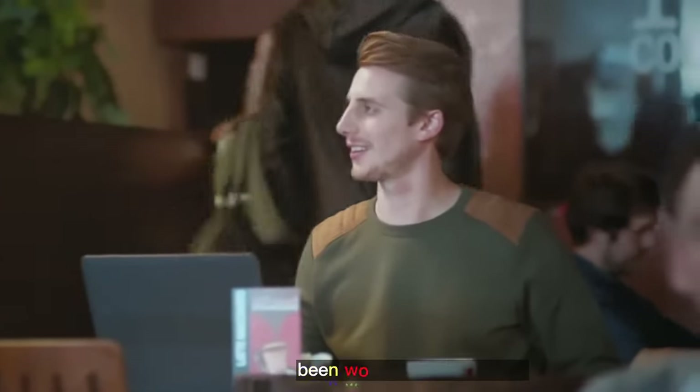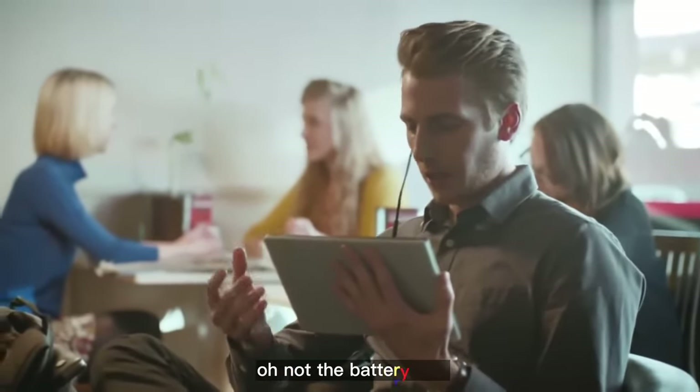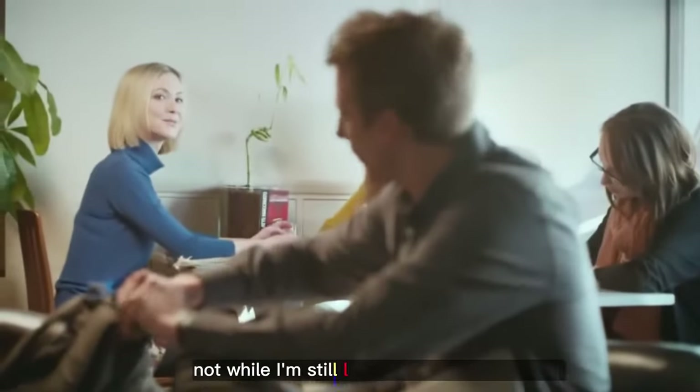Just giving it a rest. Been working it pretty hard. Not the battery. You don't see me getting caught with my trousers down, not while I'm still lugging around this puppy.